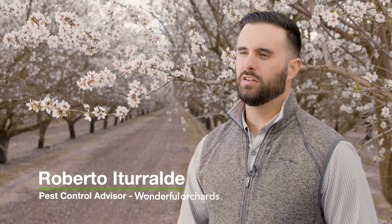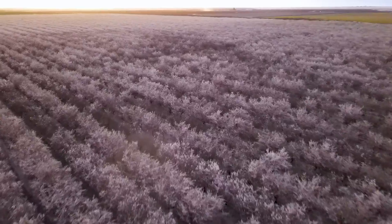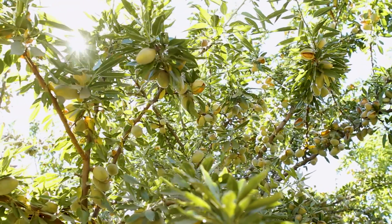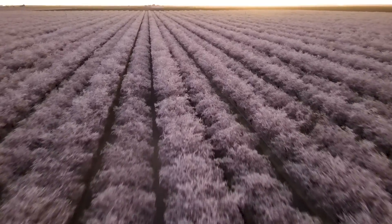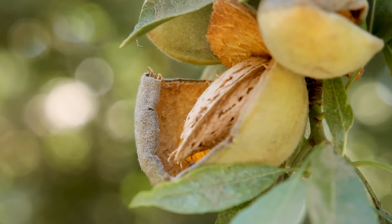Here at Wonderful Orchards we grow almonds, pistachios, and pomegranates. The main and leading pest is naval orange worm — they pose a high risk to an almond and pistachio crop by the worm boring into the nut and feeding on the nut meat. Since we have converted our orchards to 100 percent mating disruption, not only have we seen huge reductions in our trap counts, we have seen up to 20 to 25 percent in damage reductions over the years.